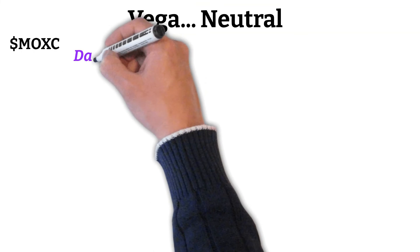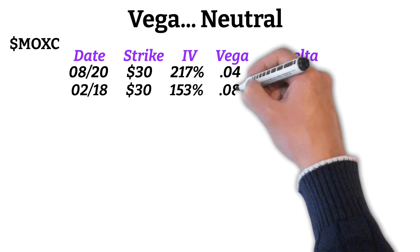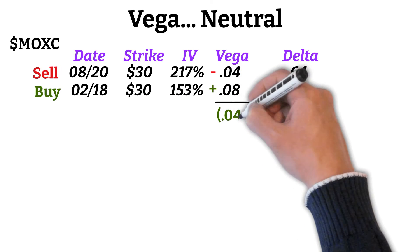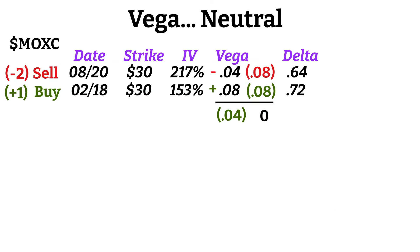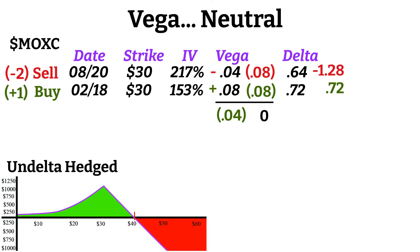This would be an extremely profitable trade for you. Even if you got the direction wrong and Tesla wasn't anywhere near the 750 strike, you would still have made a profit if the price was within the profitability range. The last thing I'll add is how to keep a calendar spread Vega neutral if you just wanted to capture IV crush. I'll use Moxian as an example. Currently the 30 strike August contracts have an IV of 217% and a Vega of 0.04 with a delta of 0.64, while the February 30 strike contracts have an IV of 153%, a Vega of 0.08, and a delta of 0.72. This means that if I bought the February contract and sold short the August contract, I would be positive 0.04 Vega and at risk of Vega crush.